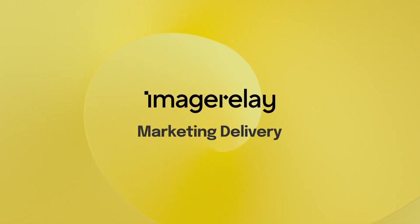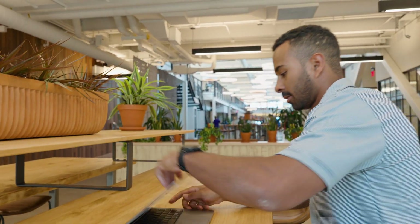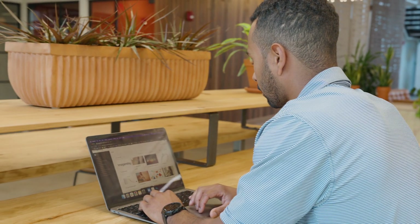Hi, and welcome to Marketing Delivery — Image Relay's award-winning platform that unites all your digital assets and product information in one place for fast, seamless delivery.